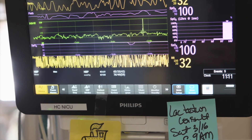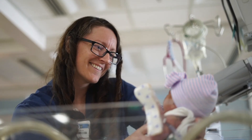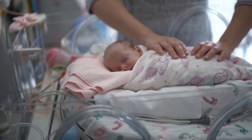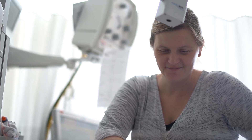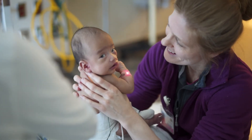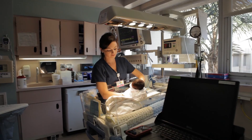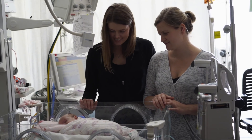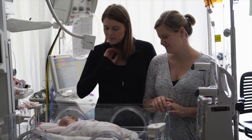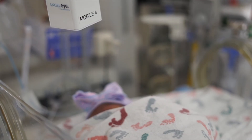NICU. If the unexpected happens, you are in the best possible hands at Jacobs Medical Center. We have a Level 3 NICU on the 8th floor with 52 private rooms to encourage bonding between you and your baby. We have renowned neonatologists, respiratory therapists, and every type of specialized care your baby will need while in the NICU. Once it's safe, you and your support person can visit your baby in the NICU at any time. Your friends and family can also see your baby via a private live stream camera above your baby's bed.